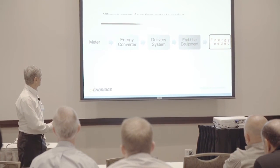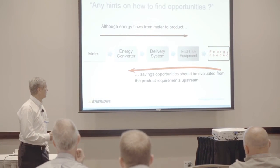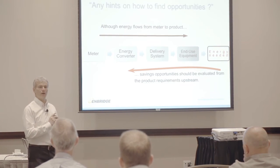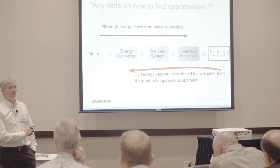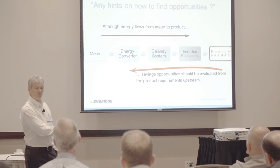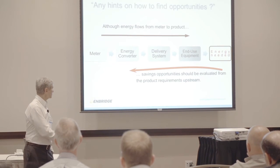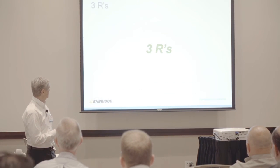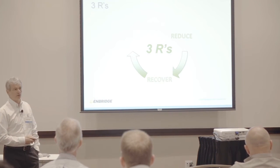That's how energy flows — from the meter into the end-use equipment. But when we look for opportunities, we have to go backwards: start with product quality requirements, determine how much energy you need, then how the end-use equipment provides that energy, then how you deliver it through the energy converter system. That's how you find opportunities. And we'll do that through what I like to call the three R's: Reduce, Recover, Replace — and in that order.